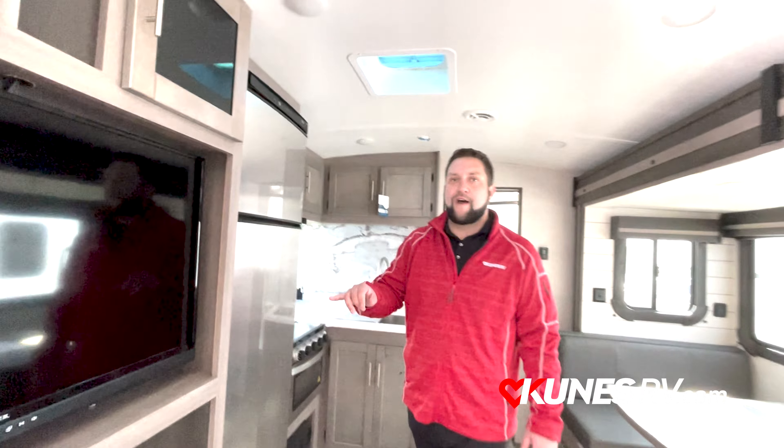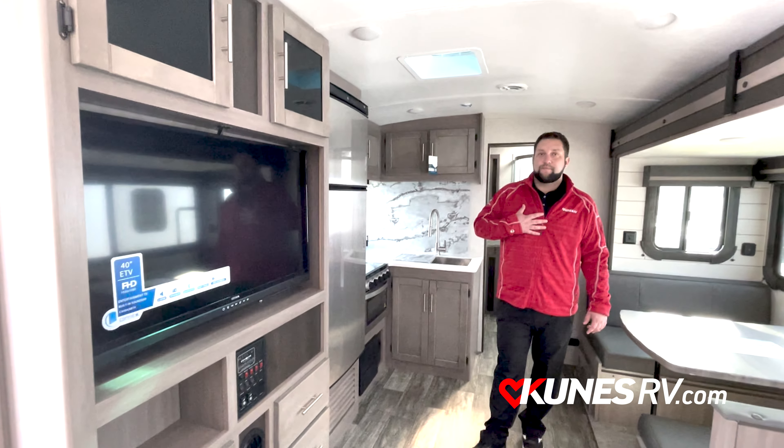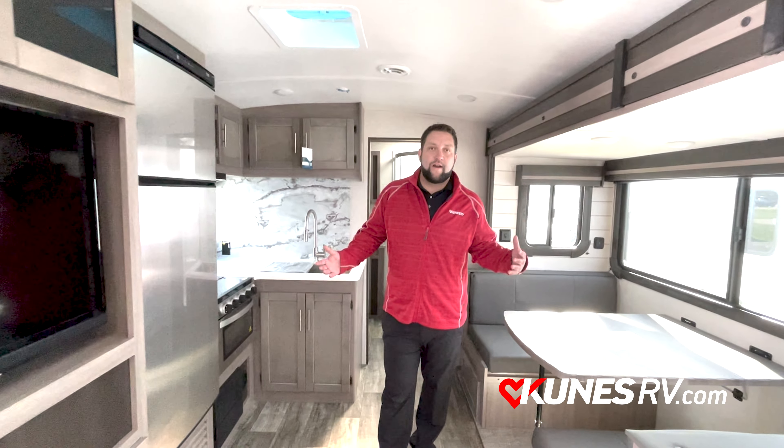It does come with a 40-inch LED TV. If you ask me, this is one of the best coaches out there. Go ahead and do some research, check with us, come on down and we'll help you out. See you next time.